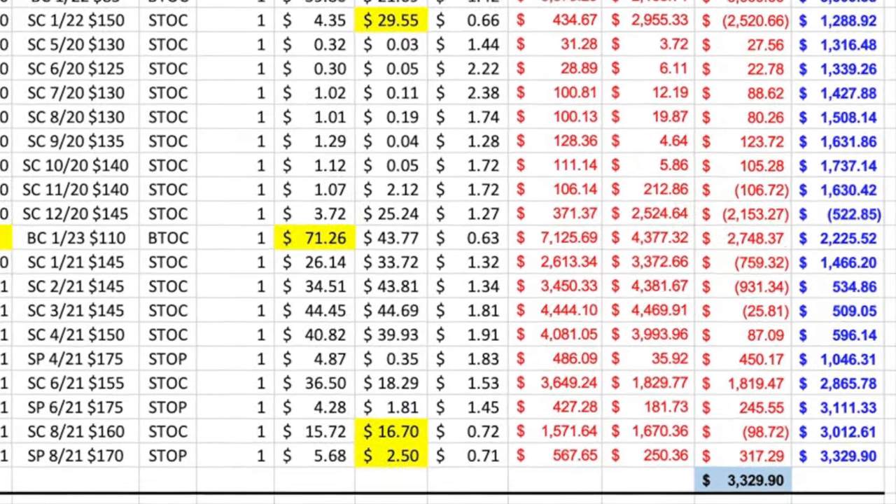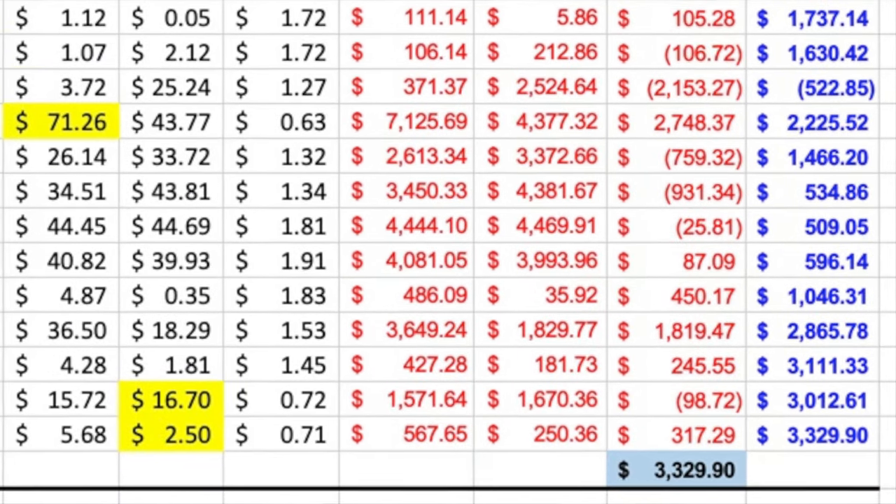As you can see at the very bottom in the blue box, if we liquidated this position today we would be up $3,329.90. By using options, we have created a very profitable position here even though it hasn't worked out exactly like we hoped or planned. If you'd like to receive alerts as soon as we make trades similar to those mentioned in this video, consider becoming a patron at the link down in the description below.